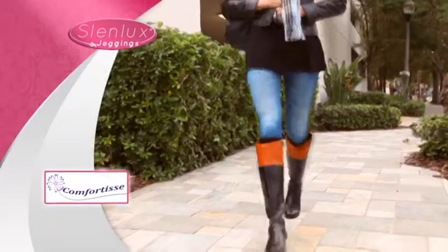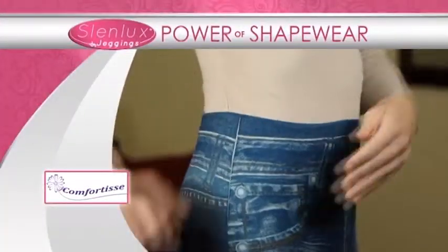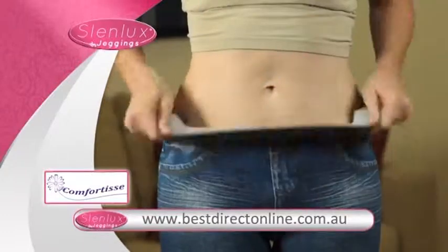Slenlux Comfortease Jeggings — the expensive look of designer jeans, the comfort of your favorite leggings, and the power of shapewear in one amazing garment. Reshape your body, image, and style with Slenlux Comfortease Jeggings.